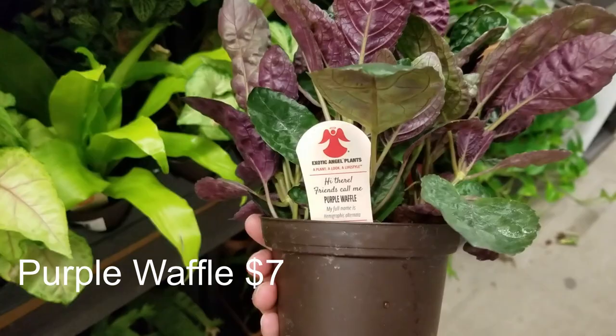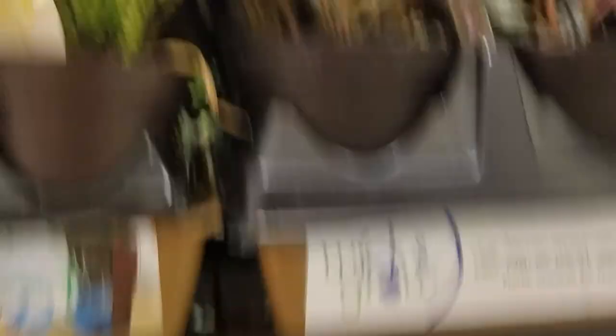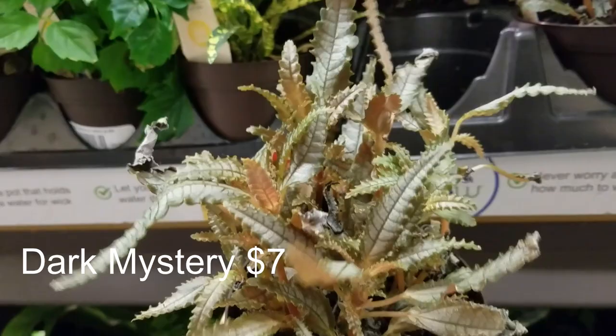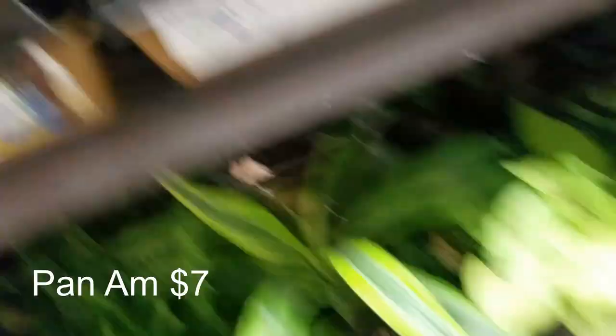Purple waffle — I'm kind of tempted to get that. Let's see what this is — dark mystery, $7 for this dark mystery. I do like these plants, they're really cute. It looks like there's some little mini bromeliads, some more waffle plants. And there's the Pan Am. Some more Dracaenas and mini crotons.